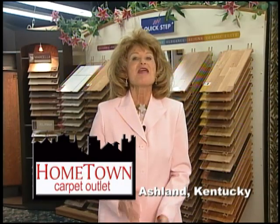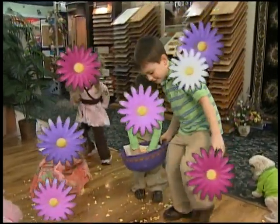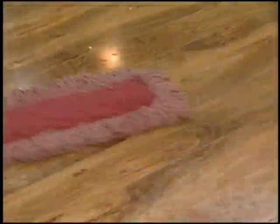Hometown Carpet is ready for spring. The birds are singing and the flowers are blooming and the kids are dancing. And if you've got kids, there's no dancing around it — your floors are gonna get dirty.